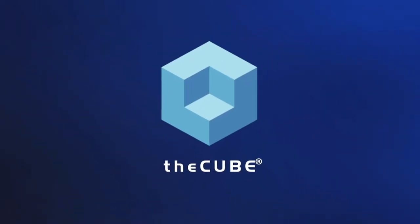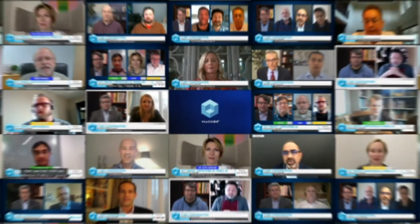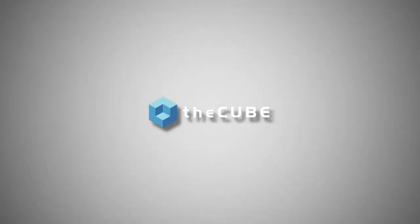From around the globe, it's theCUBE, presenting the convergence of file and object, brought to you by Pure Storage. We're back with the convergence of file and object in a power panel. This is a special content program made possible by Pure Storage and co-created with theCUBE.